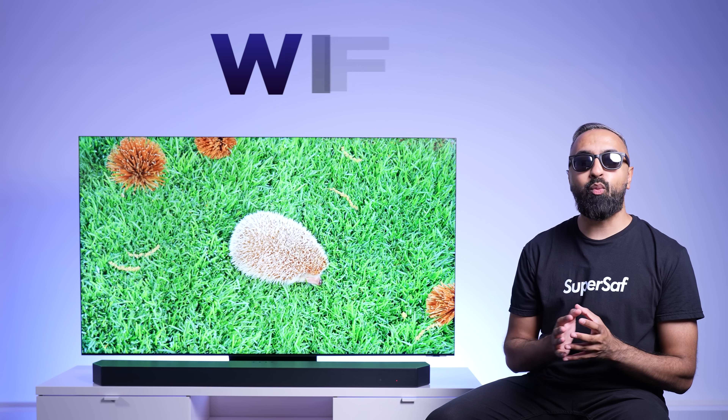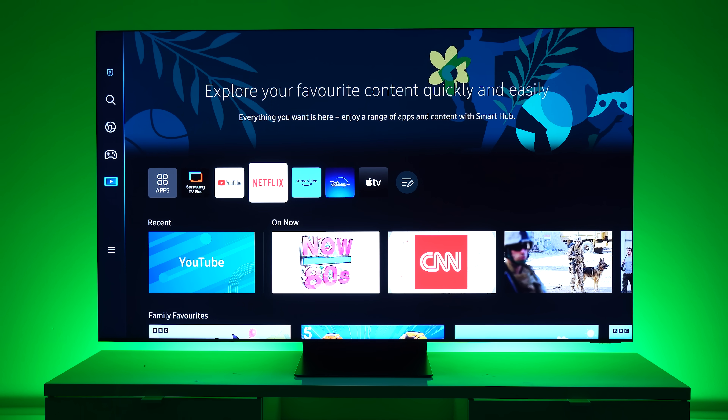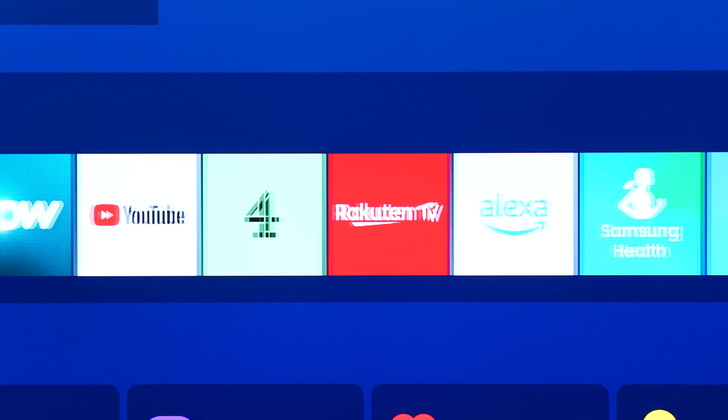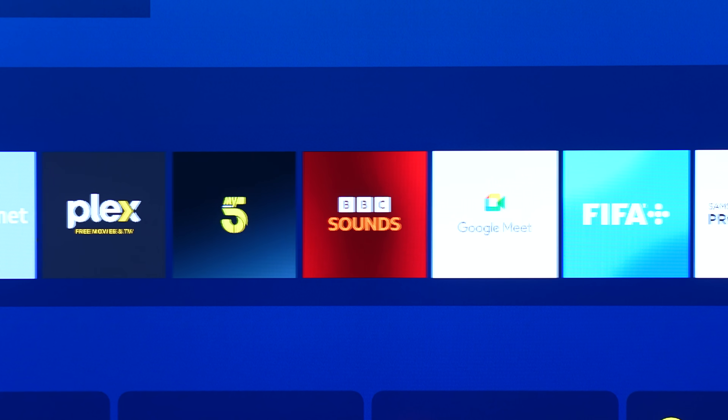It's great having the wide selection of ports, but with fast Wi-Fi 6E and Samsung's Tizen Smart TV experience, you don't necessarily have to connect anything at all. You have access to all your favorite streaming services and apps, such as YouTube, Netflix, Amazon Prime, Apple TV, and many more, so you can start watching content right away.